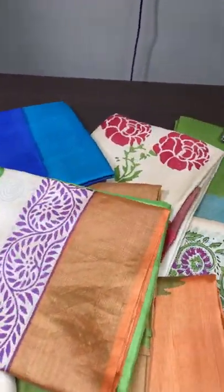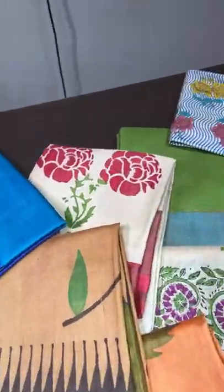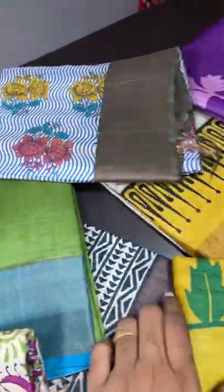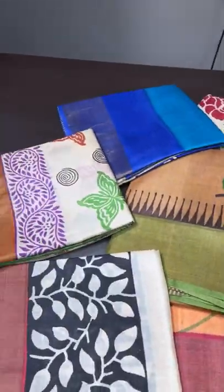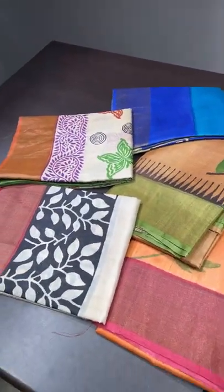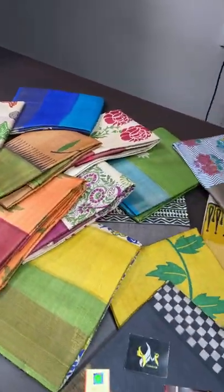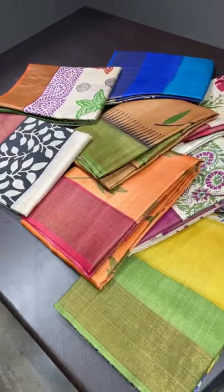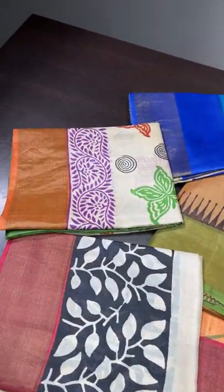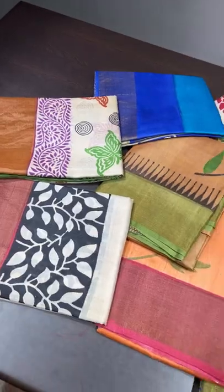Some of the sarees are very much in demand, so we have restocked them. Many inquiries were there for these sarees, so if you want them, book immediately. All are single pieces only; very few we have doubles. Once you book today or tomorrow, it will be dispatched.